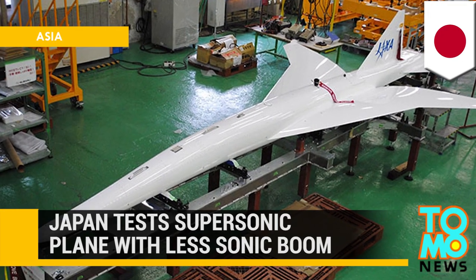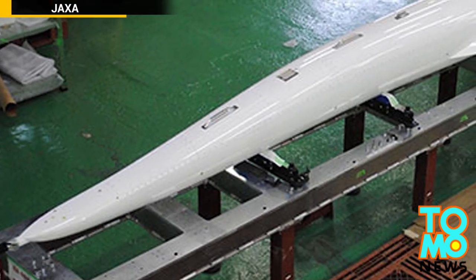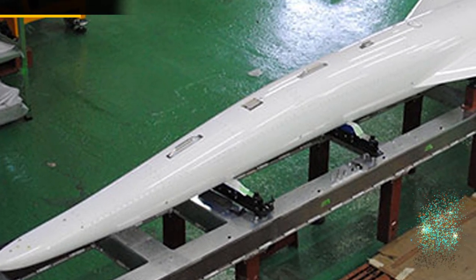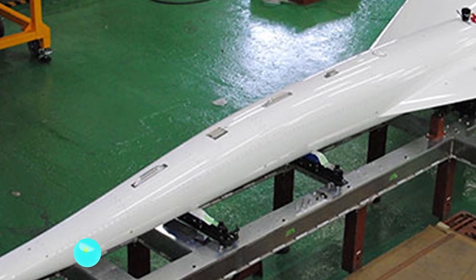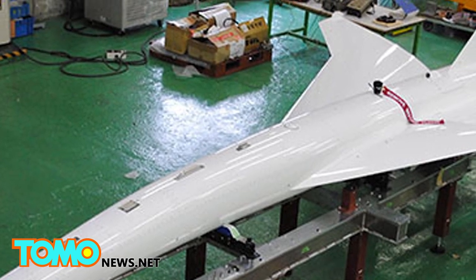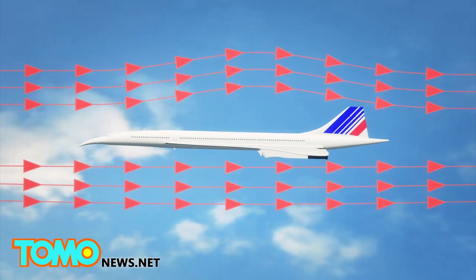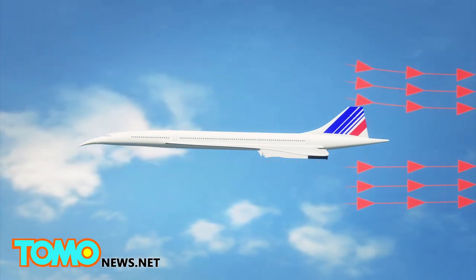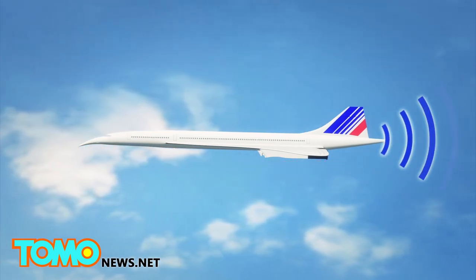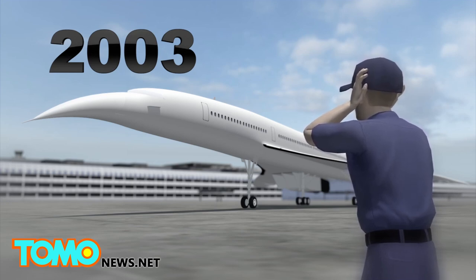Japanese Space Agency tests supersonic plane with less sonic boom. Japan's space agency, JAXA, in cooperation with Sweden's S-Round Space Center, has successfully tested an experimental supersonic aircraft that emits a quieter sonic boom. The plane's design reduces shockwaves typically created during supersonic flight, resulting in a quieter supersonic boom. The aircraft represents an attempt to rectify some of the issues faced by the world's first supersonic commercial jet, the Concorde, which had its European routes canceled due to noise levels.